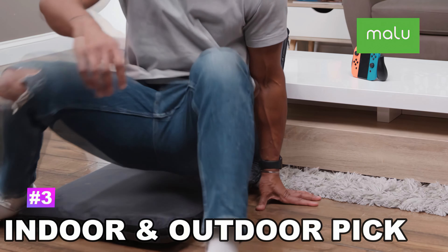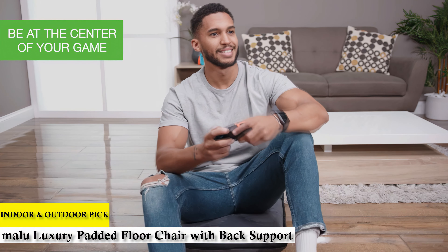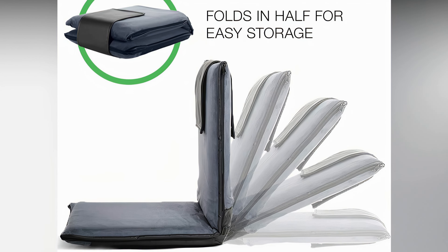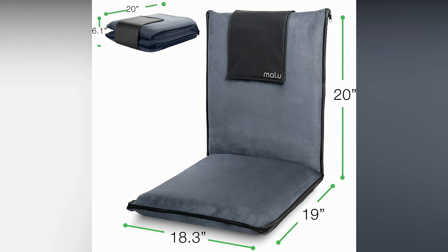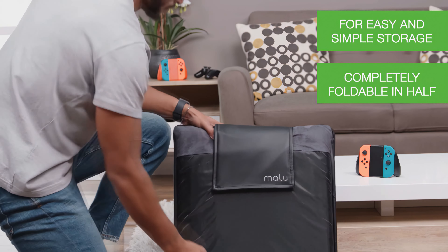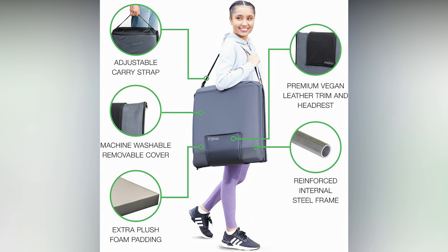Number 3 — Indoor and Outdoor Pick: Malu Luxury Padded Floor Chair with Back Support. Elegantly designed with microsuede fabric and vegan leather trim, this is a fully padded floor chair with a sturdy steel frame that is adjustable to 6 positions. Measuring 18.3x19x20 inches, this chair folds in half to just over 6 inches wide for storage, and can be easily carried anywhere thanks to its built-in strap and light weight.